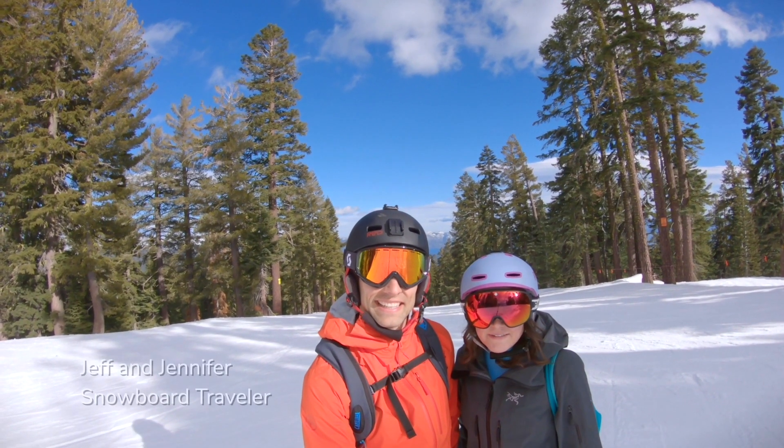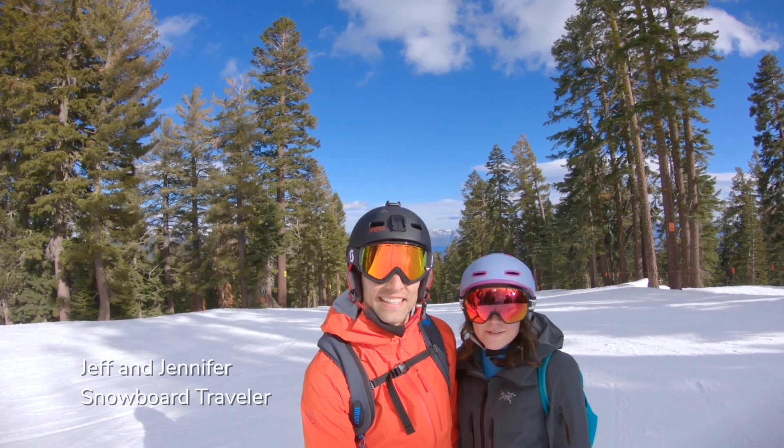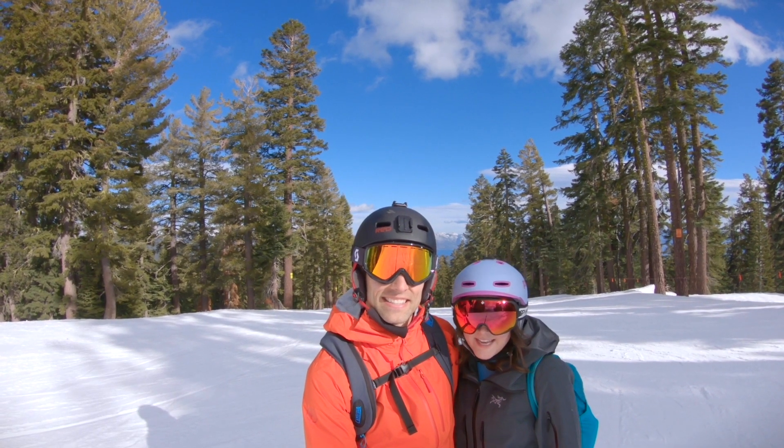Hi, we're Jeff and Jennifer with Snowboard Traveler and we're at North Star Resort in California. Sunny California.